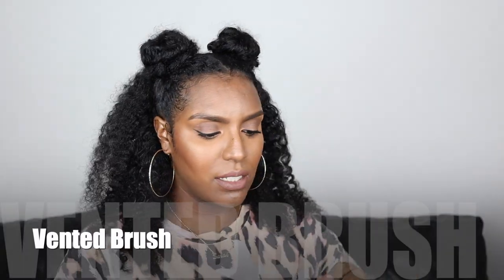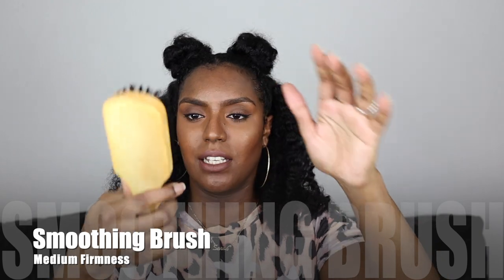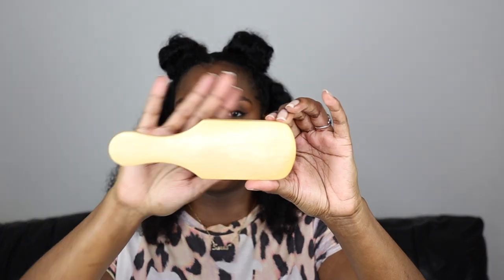I have one of these blow drying brushes — if you don't have a comb piece on your hair dryer you just use the chase method with the hair dryer. It's got these vented holes in it so it's easy for the hot or cold air to pass through — it's called a vented brush. You're also going to need a smoothing brush, and this one is medium firmness so it's not too firm because I don't want it to rip out my edges. This is for your slick-ups.